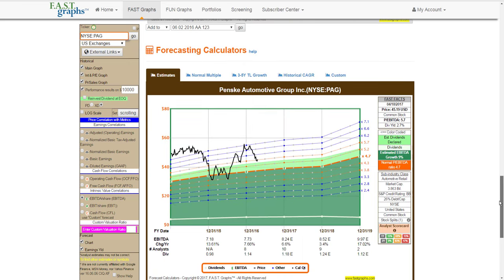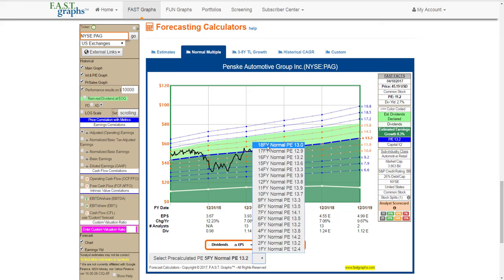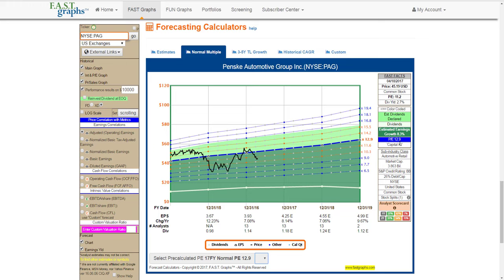I'd like to conclude by going back to adjusted operating earnings and looking at the normal P/E ratio as a valuation reference. Using the 5-year normal P/E ratio of 13.2, and looking back over 18 years, a 13 to 14 normal P/E ratio is very relevant to this company. Using even the lowest normal P/E ratio I could pick — the 17-year normal P/E ratio of 12.9 — this company still provides exciting capital appreciation potential as well as dividend growth going forward. Going out to three years, this company has the opportunity to generate 16% annualized rates of return. These are what-if calculations, of course, based on estimates turning out to be accurate.